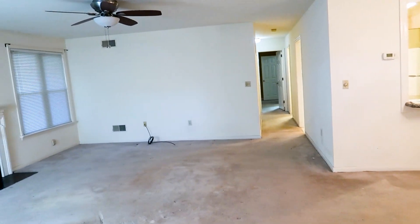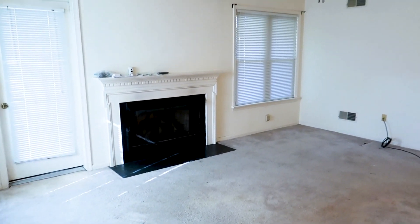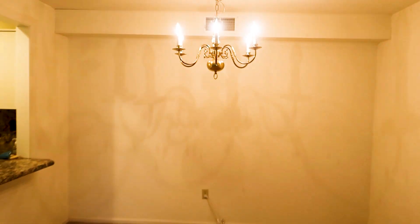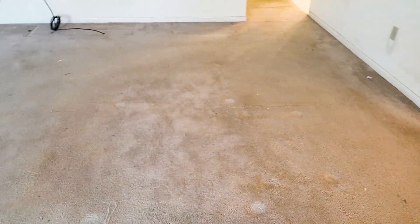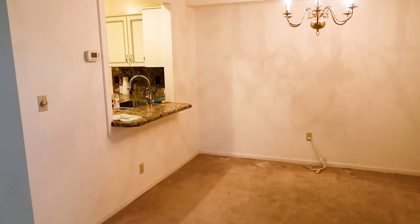Right when you walk in you have your living room. There's a fireplace, and this living room is actually pretty big. There's a built-in bookcase — whatever you want to use it for storage. Over here you have your dining room. All these light fixtures are going to be replaced, the flooring is going to be completely redone, and the whole condo is going to be painted.